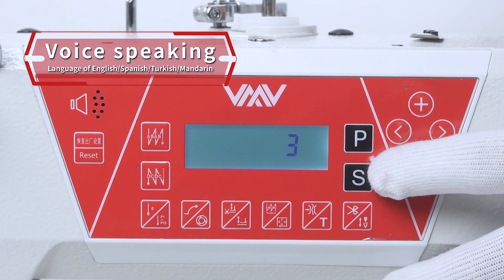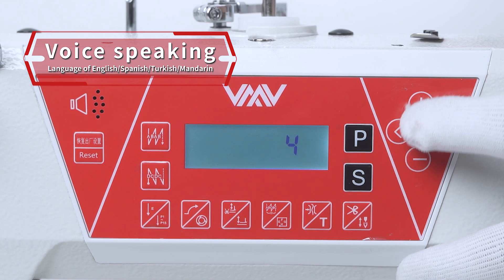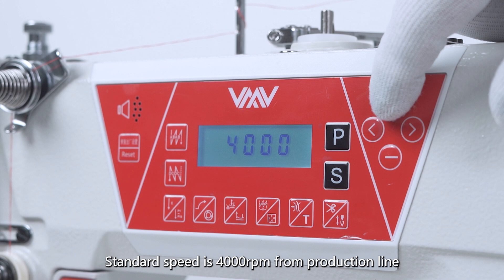Confirmation moonlight. The reactor. Confirm valor mass. Standard speed is 4,000 RPM from production line.